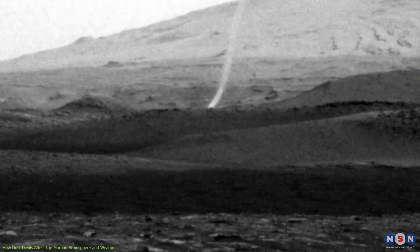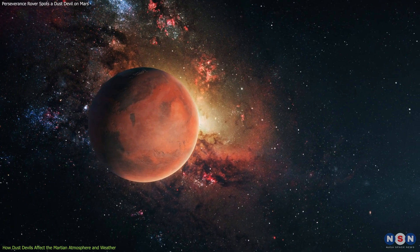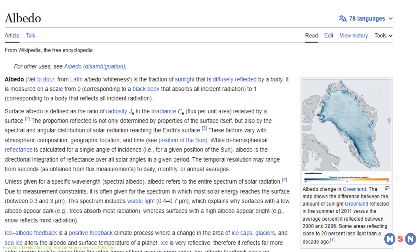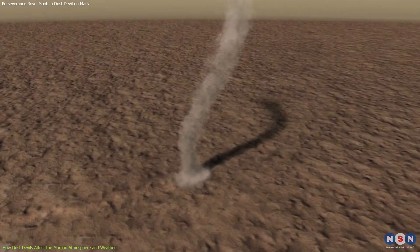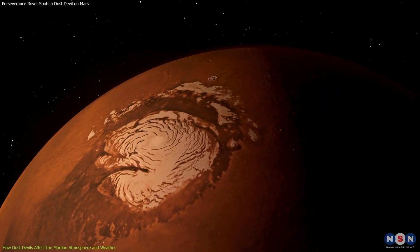Dust devils are not just a curiosity on Mars — they are an important factor affecting the Martian atmosphere and weather. They can lift millions of tons of dust into the air every year, significantly impacting the planet's climate and habitability. One impact is that they can change the albedo of the surface — a measure of how much sunlight is reflected or absorbed. Dust devils can darken or brighten the surface depending on the color and size of the dust particles, affecting local and global temperature and wind patterns.